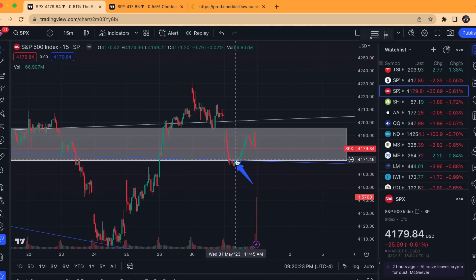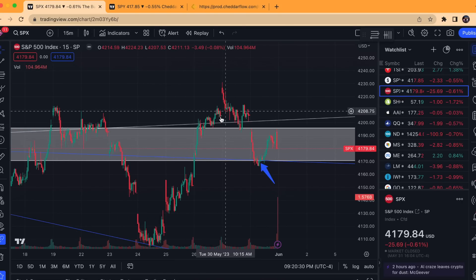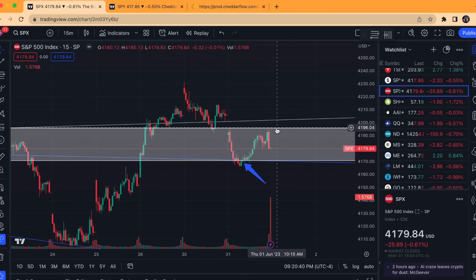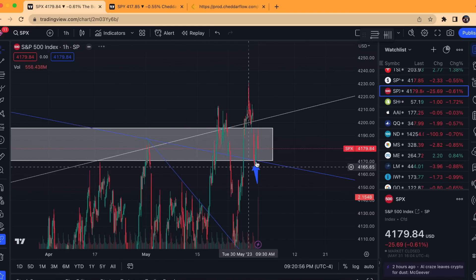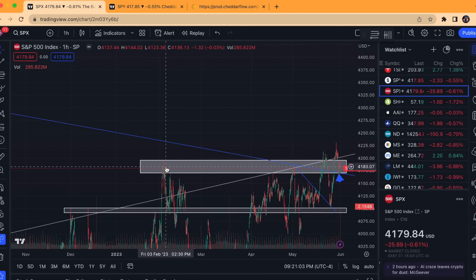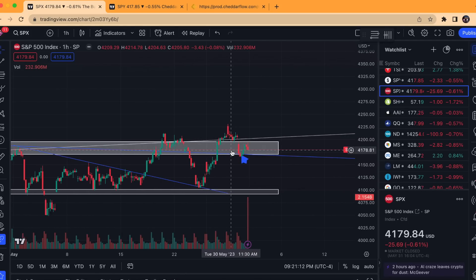Also, one more thing from today: we did see a nice bounce off the bottom of my previous supply zone level. We're right in the middle of this supply zone — we did close last week just a tad above it, had it as support yesterday, but then had a gap down back within it. So this acted as both a resistance on the top end — 4,195 was a key resistance numerous times today — and also the lower end around 4,170 acted as key support. There was a nice convergence of this blue trend line along with the bottom of this previous supply zone.